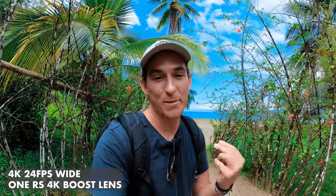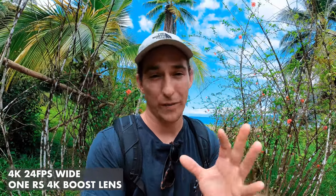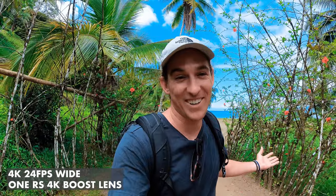Pretty much all the clips we've been capturing while vlogging on the water — One RS throughout this entire video — have been shot in 4K 60 or 4K 24 using the 4K mod. It's been pretty easy to work with, and I think the quality speaks for itself. What do you guys think?